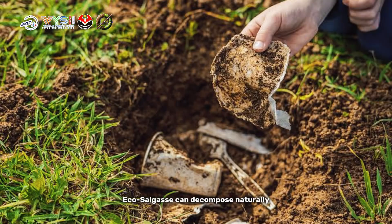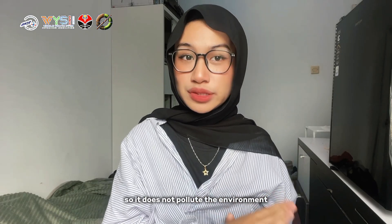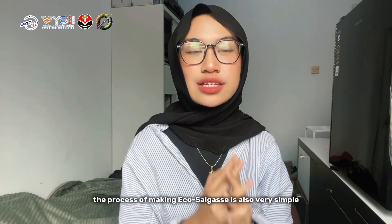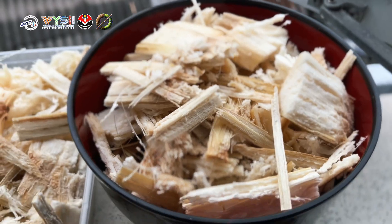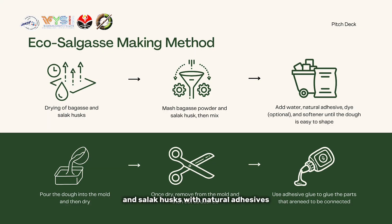EcoCellGas can decompose naturally in a relatively short time, so it does not pollute the environment. The process of making EcoCellGas is also very simple — by drying, grinding, and molding the bagasse and salak husk with natural adhesives.